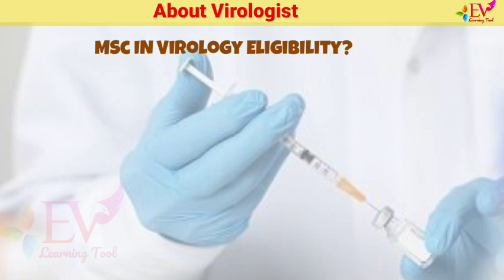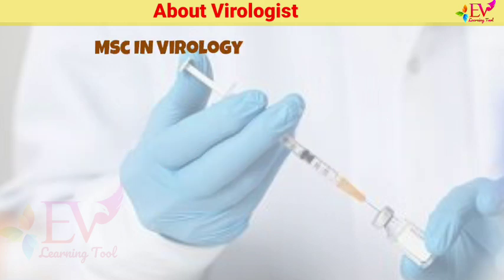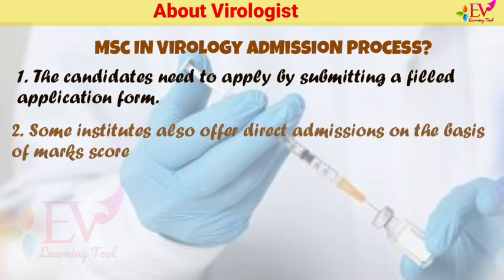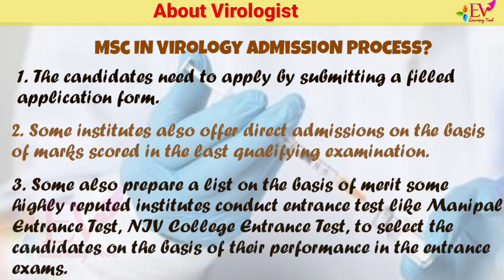MSc Virology Eligibility: Candidates should have a bachelor's degree in science or related specializations like microbiology, life science, biotechnology, biochemistry, chemistry, or any other related subject from a recognized institute with at least 50% marks. Admission procedures vary from institute to institute. Candidates may be admitted based on a filled application form, marks in the last qualifying examination, merit lists, or entrance tests such as the Manipal Entrance Test or NIV College Entrance Test.